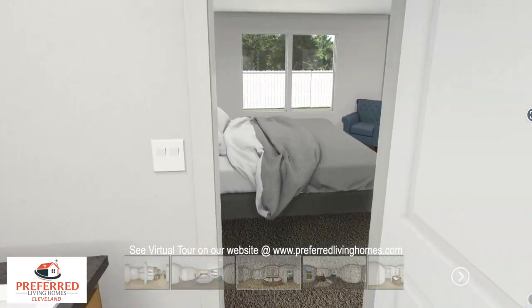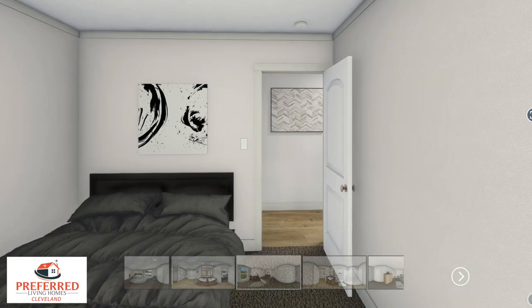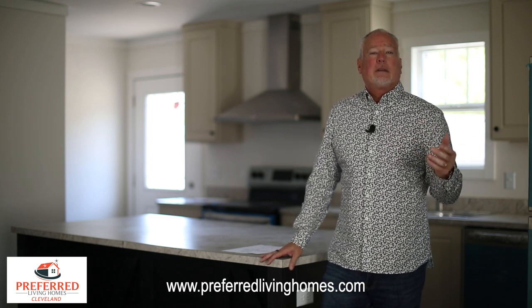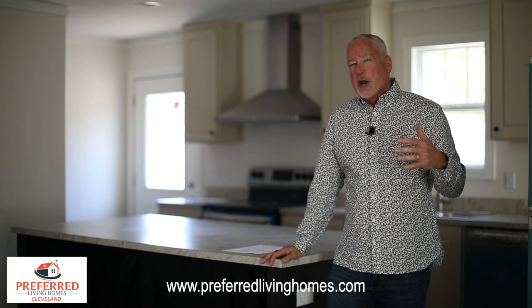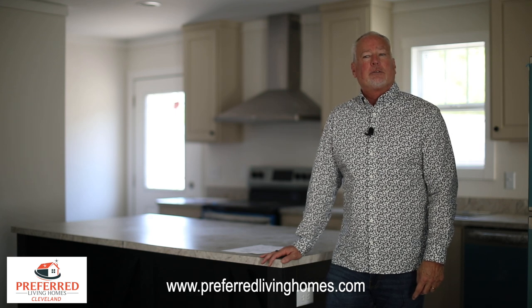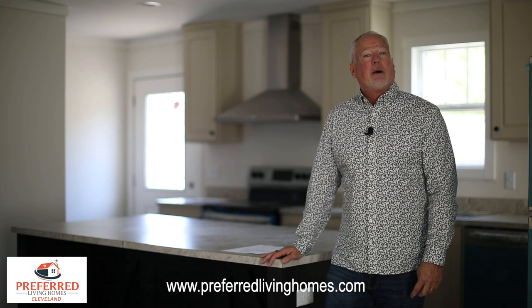So what we try to do at Preferred Living Homes of Cleveland — quite frankly, when you come see us, we've got a pretty standard office. It's very clean, it's very nice, but it's pretty standard. You're parking on gravel. We don't have any regional managers. We don't have a lot of overhead, and we do that intentionally. We do that to save you money and to be able to deliver you a quality product for the least amount of money possible.